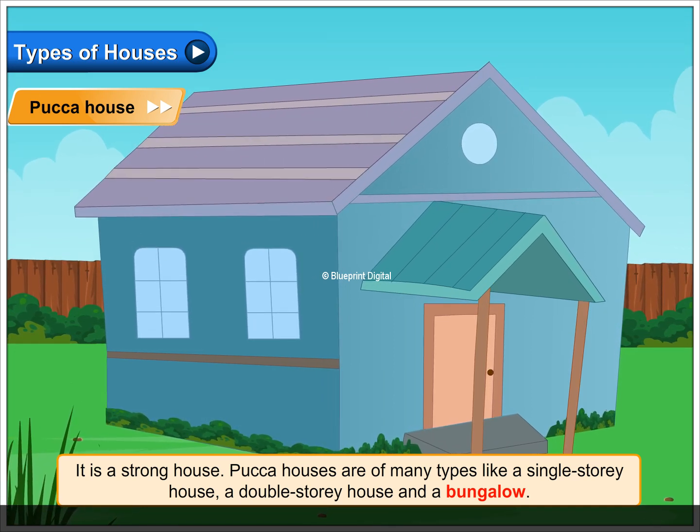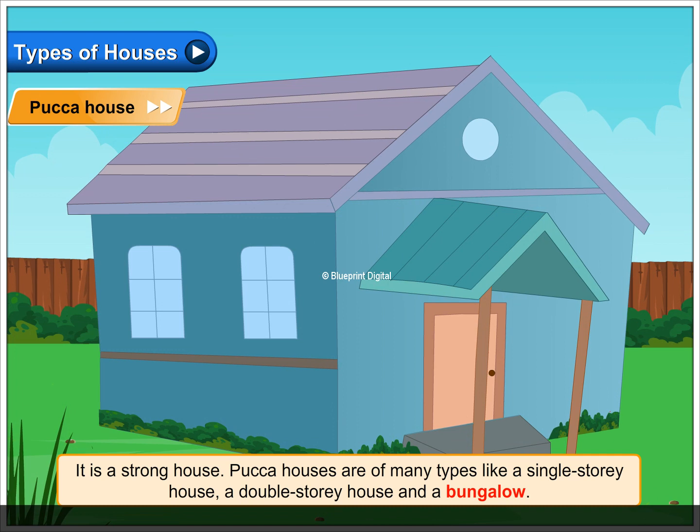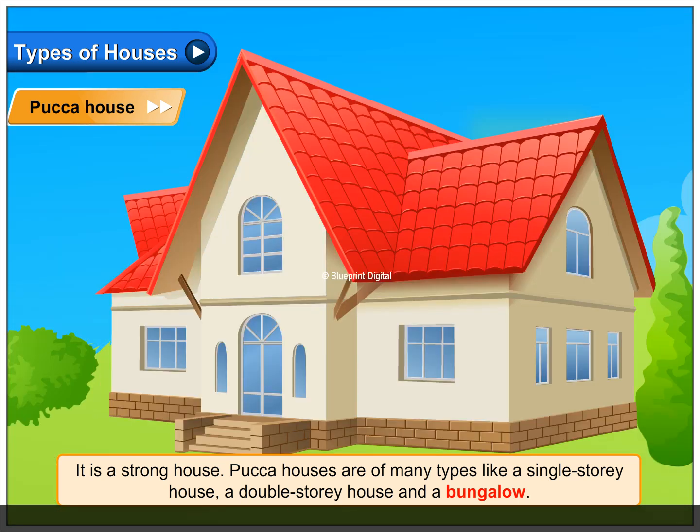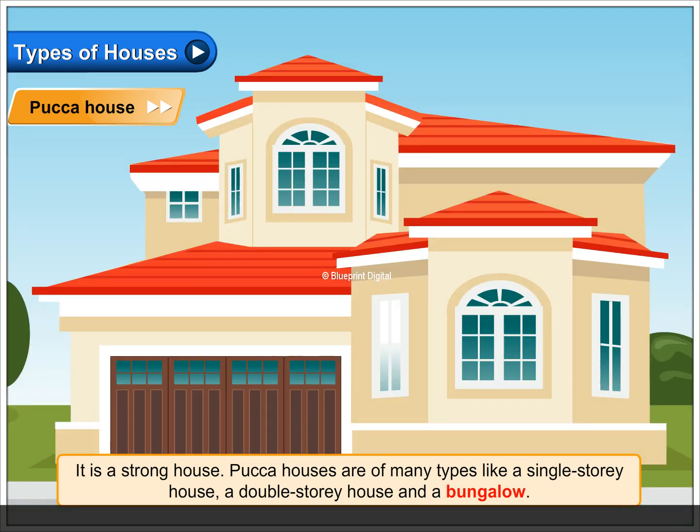Pakka houses are of many types like a single story house, a double story house and a bungalow.